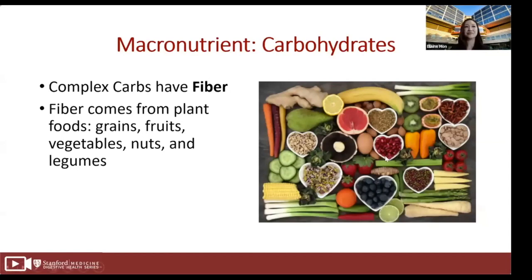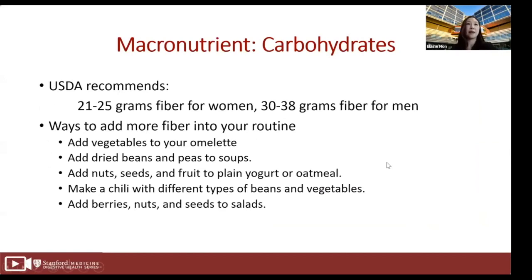The USDA recommends 21 to 25 grams of fiber for women and 30 to 38 grams for men. Some ways to incorporate more fiber include: adding vegetables to your omelet, adding dried beans and peas to soups, adding nuts, seeds, and fruit to plain yogurt or oatmeal, making a chili with different types of beans and vegetables, and adding berries, nuts, and seeds to salads.